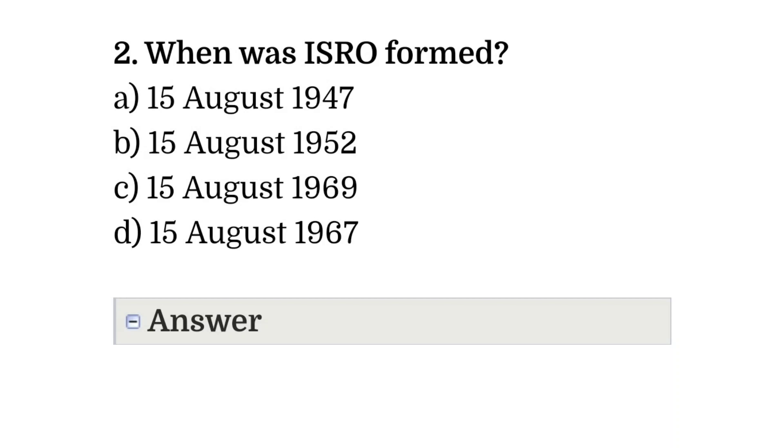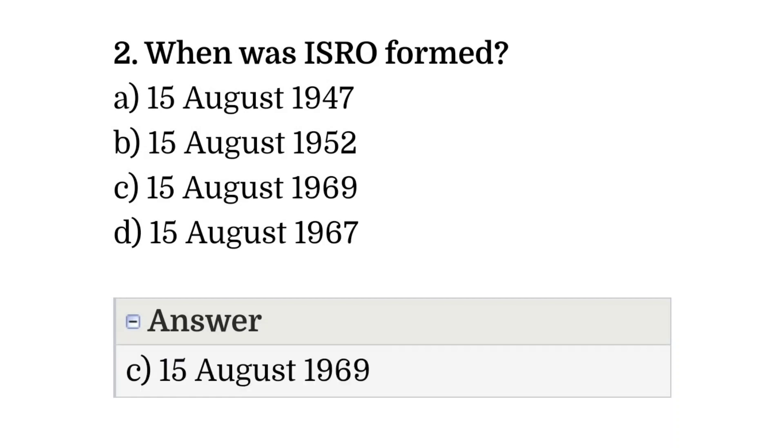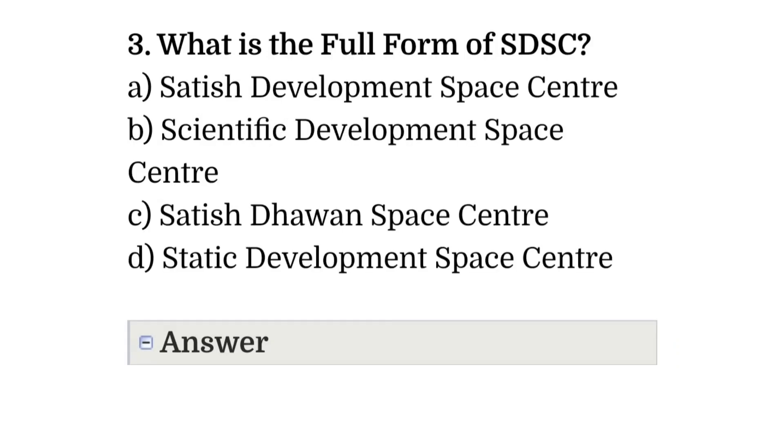Question number two: when was ISRO formed? Option A: 15 August 1947. Option B: 15 August 1952. Option C: 15 August 1969. Option D: 15 August 1967. The correct answer is option C, that is 15 August 1969.